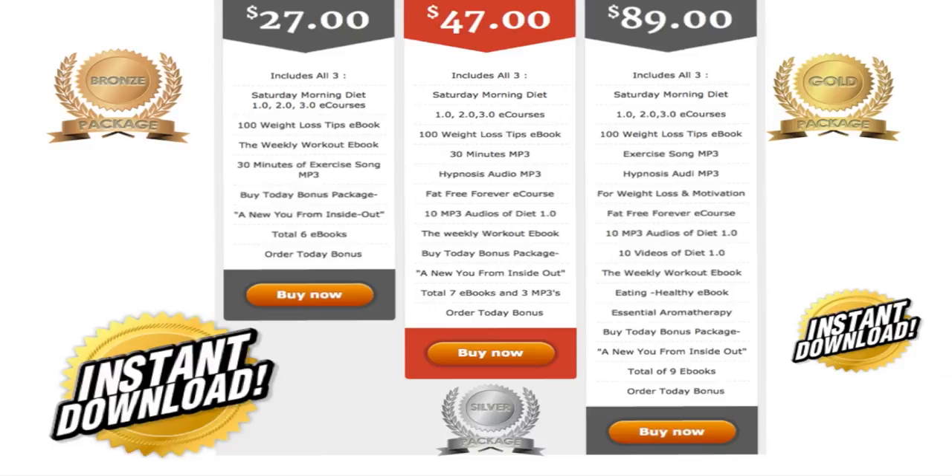We also give you a 100 Weight Loss Tips e-book, the weekly workout e-book, 30 minutes of exercise songs that help you get motivated, and if you buy today, a new you from inside out — giving you a total of six e-books for only $27.